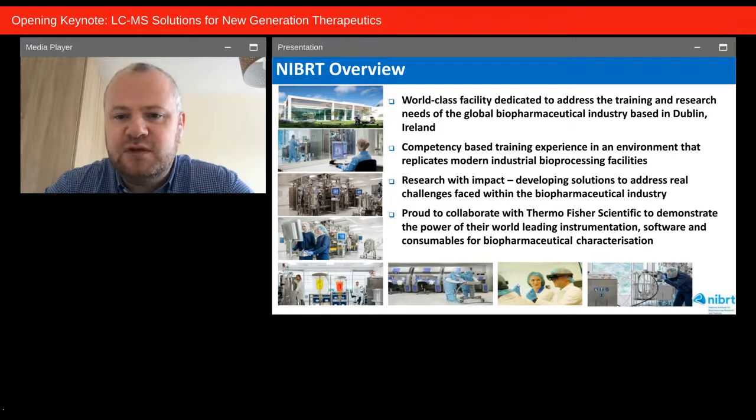NIBRT is a safe space where people can come and learn by doing — using real instrumentation and real unit operations. They can make mistakes because this isn't on the critical path, and they ultimately return to their own facility in a workplace-ready manner. We also do research with impact, working closely and collaboratively with the biopharmaceutical industry. Over the past number of years we've been proud to collaborate with Thermo Fisher Scientific, demonstrating the power of their world-leading instrumentation, software, and consumables for biopharmaceutical characterization.